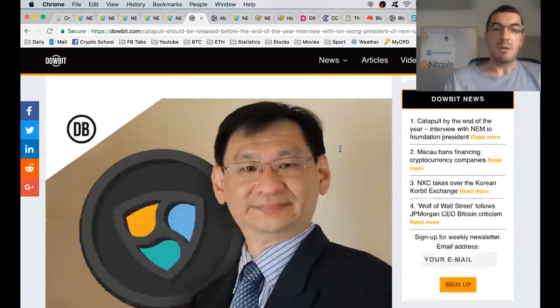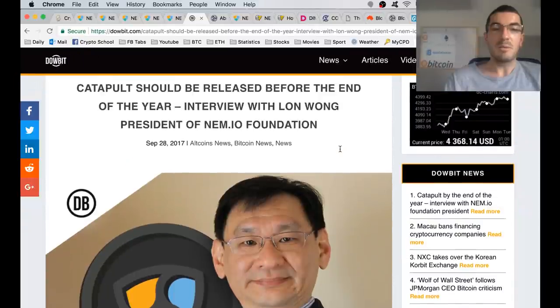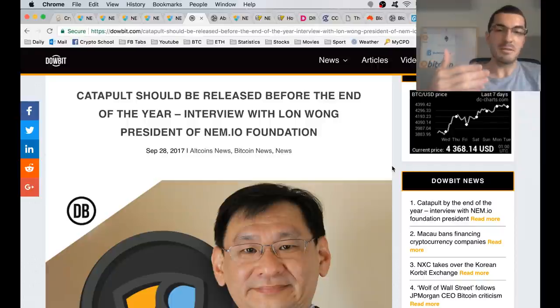The next thing I want to talk about is Catapult — the big network upgrade that a lot of people have been waiting for. This is going to greatly increase the speed and capacity of the network, capable of doing 4,000 transactions per second. It's changing from Java to C++, which far more coders are familiar with, encouraging more developers to use this platform, optimizing data storage, and creating more APIs and gateways for businesses to switch over to the NEM blockchain.